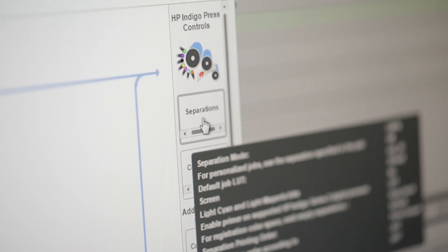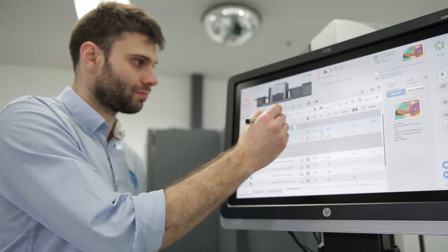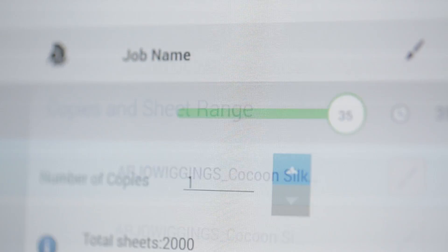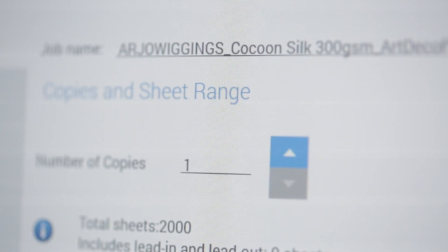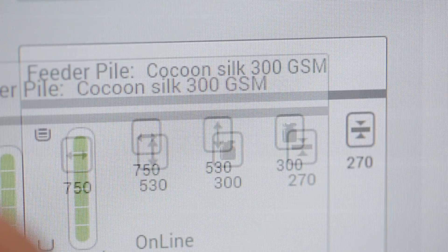Design files are sent to the HP Indigo Press directly via the press's local IP address. Using Print OS on the HP Indigo 12000, we can then select files as a job and enter the details of the substrate — in this case, cocoon silk 300g 100% recycled paper.